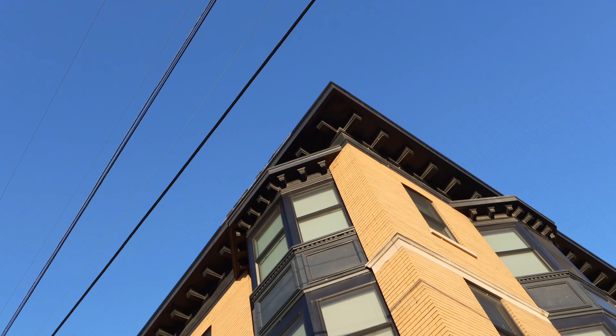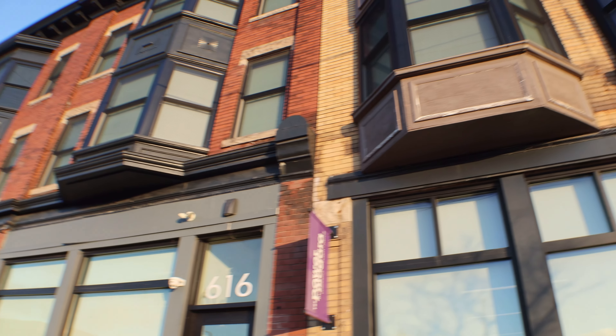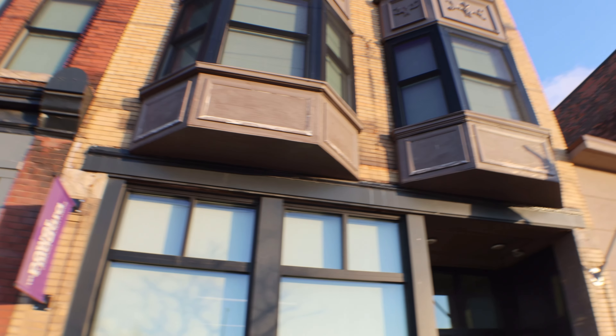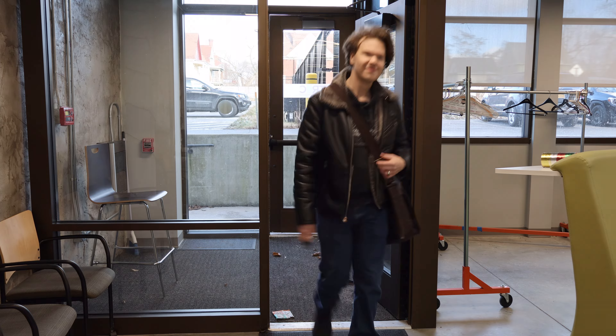This is Niagara Street, and this is 616 Niagara Street — a mixed-use development with some urban apartments, a cafe, and a shared workspace. Most importantly, 616 is also home to my office, where I brainstorm and edit Explore Niagara's videos.